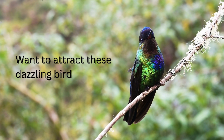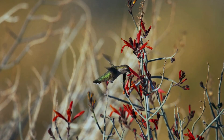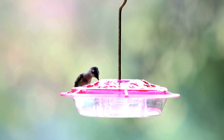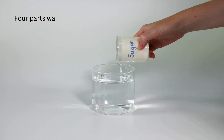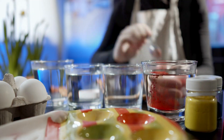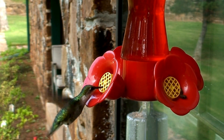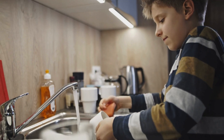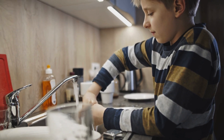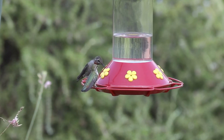Want to attract these dazzling birds to your garden? Providing the right food is key. Plant a variety of nectar-rich flowers and set up hummingbird feeders filled with a homemade nectar solution — four parts water to one part white sugar, boiled and cooled. Avoid using red dye, as it's unnecessary and potentially harmful. Proper feeder maintenance is crucial; clean your feeders regularly with hot water and mild soap to prevent mould and bacteria. Refill them with fresh nectar every few days, especially in hot weather.